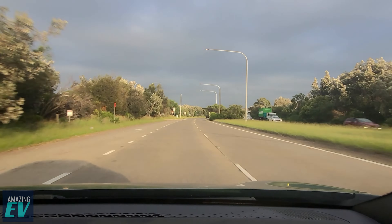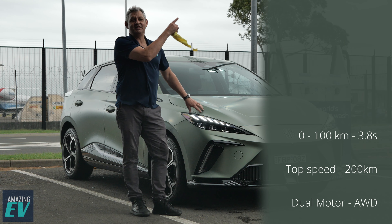No filming does justice to this acceleration. It's fast. You'll see the numbers on the screen next to us.